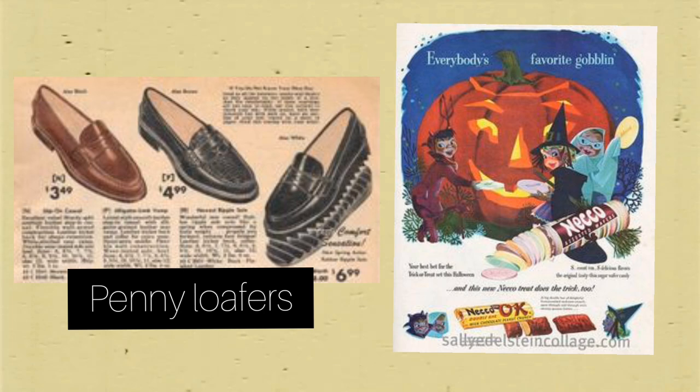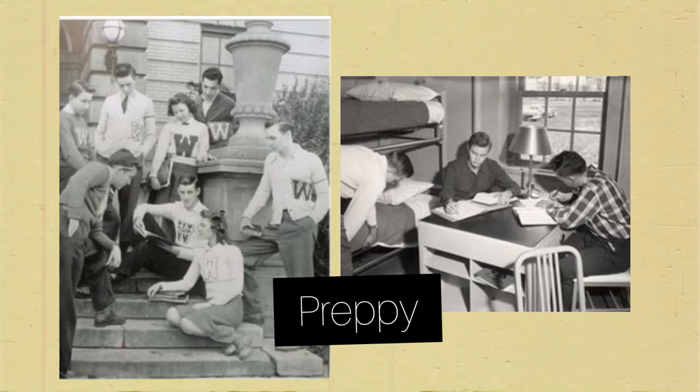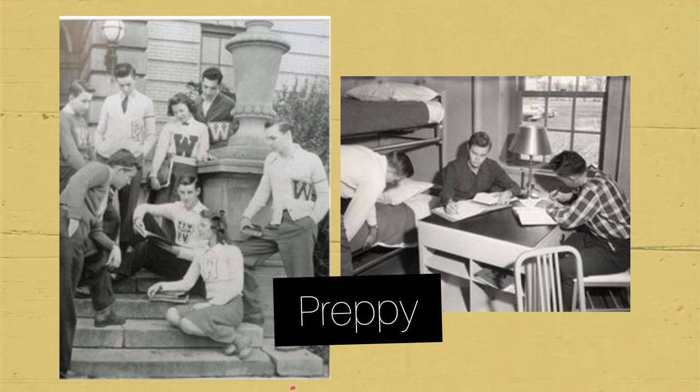One of the stories around the penny loafer name is that prep school students would insert a penny in their loafers to make a fashion statement, or to use it to buy candy or use a payphone. These shoes became the main shoes of prep school and university students. If you want to know more about the preppy movement and style, I'll leave a link to the second episode of my Subcultures Fashion series.